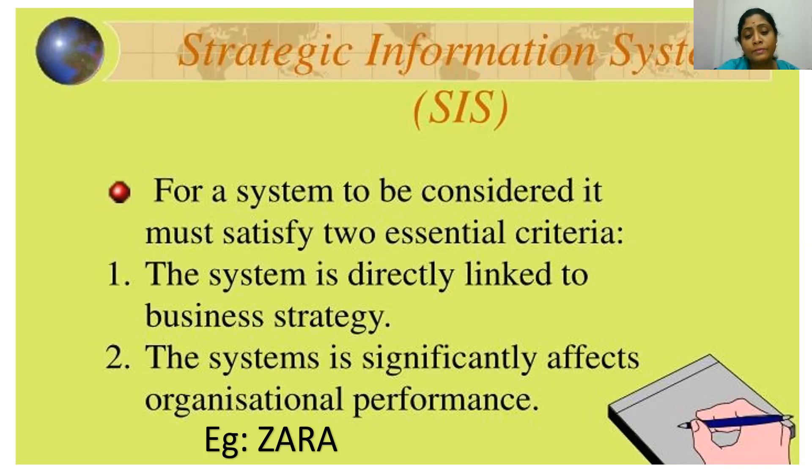The POS system designed by Zara reports every day to the head office. Managers report to designers about what they sold and what customers are expecting which couldn't be found in the organization's product list. With the help of their POS system, management makes decisions at the right time. In this way, the strategic information systems strategy of Zara makes Zara the world's largest apparel retailer.